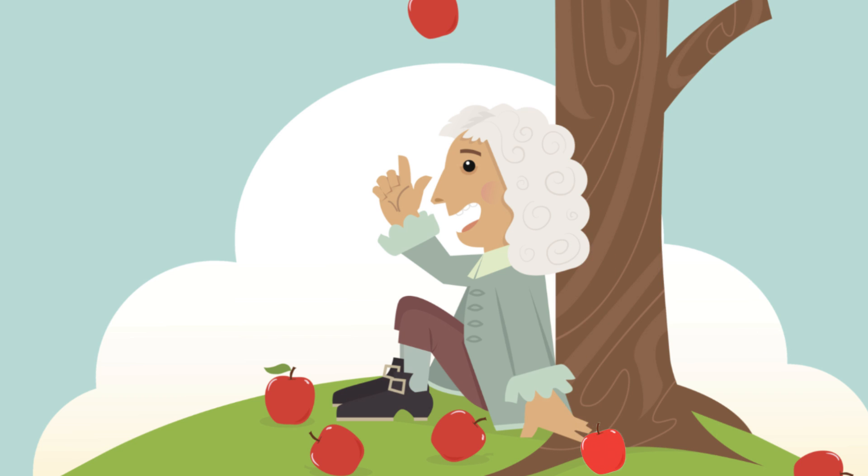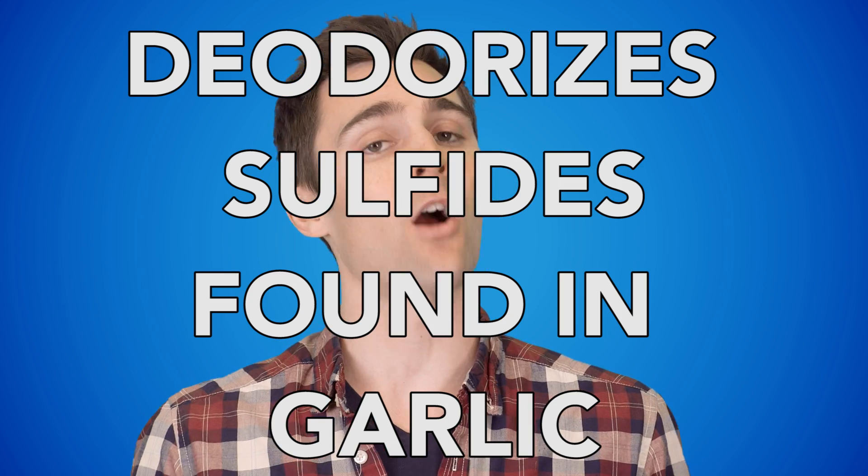Number one: eat an apple. Not just because this would be good for you, but also because apples left in the open air oxidize, or turn brown. Fruits that oxidize contain an enzyme that deodorizes sulfides found in garlic.